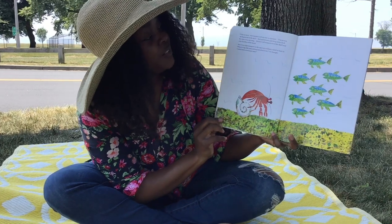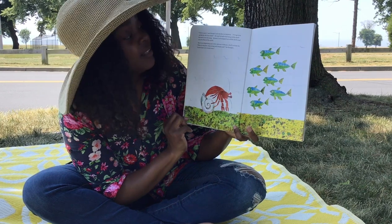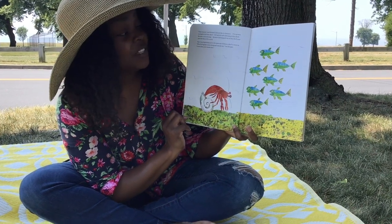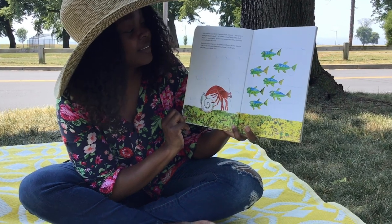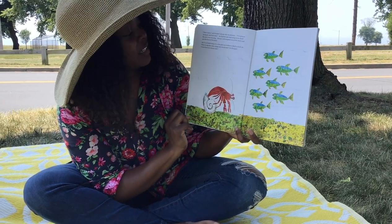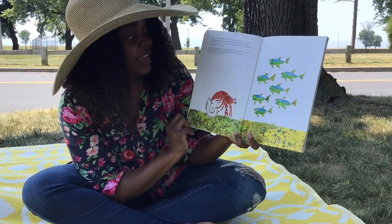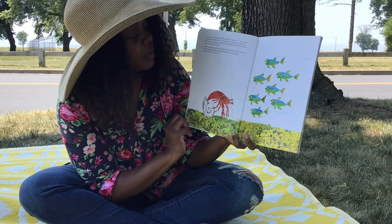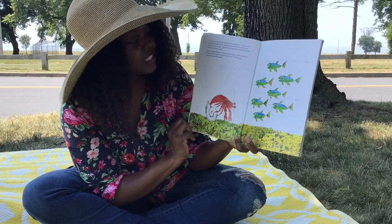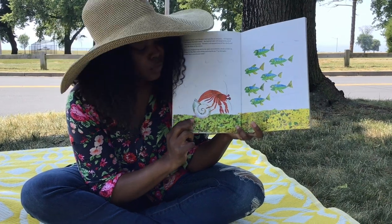Time to move, said Hermit Crab one day in January. I've grown too big for this little shell. He had felt safe and snug in his shell, but now it was too snug. Hermit Crab stepped out of the shell and onto the ocean floor, but it was frightening out in the open sea without a shell to hide in. What if a big fish comes and attacks me, he thought. I must find a new house soon.